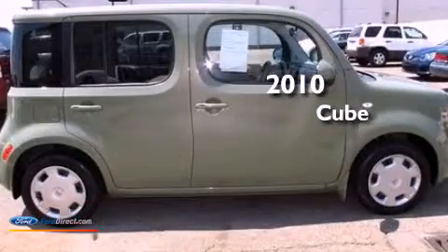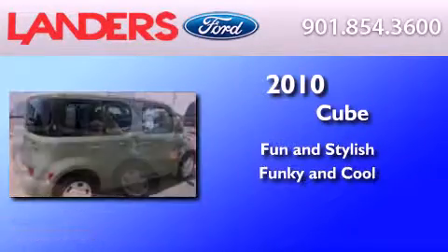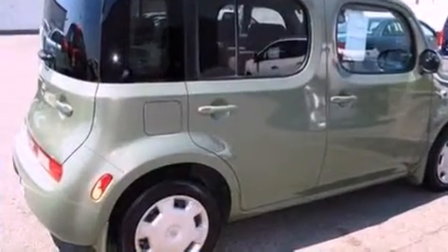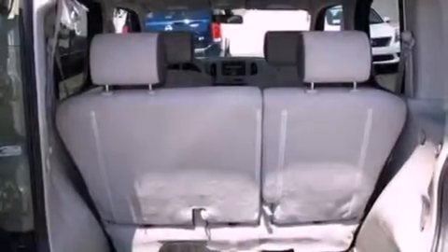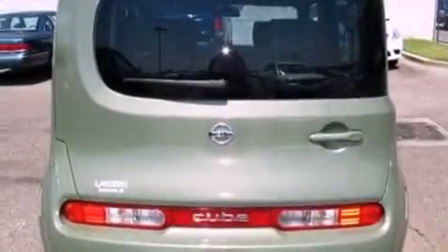This is a 2010 Nissan Cube. Features include alloy wheels, a low tire pressure indicator, traction control and stability control systems, a CD player, a leather-wrapped steering wheel, and an independent rear suspension.